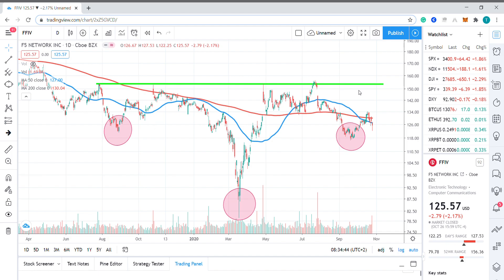And in terms of risk management, I'd be looking to place a stop under yesterday's low at $122.25.